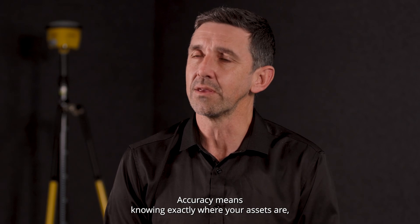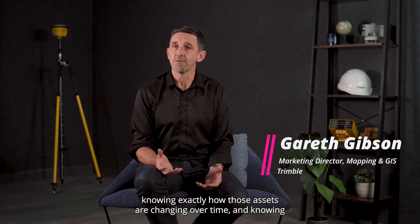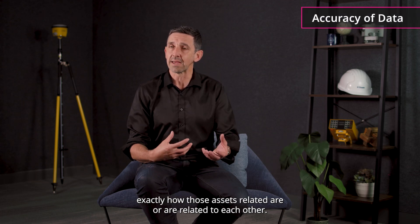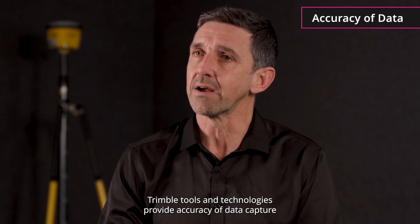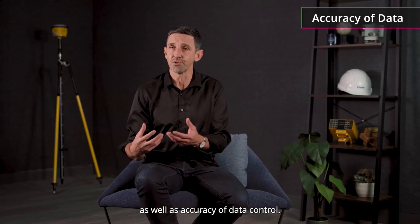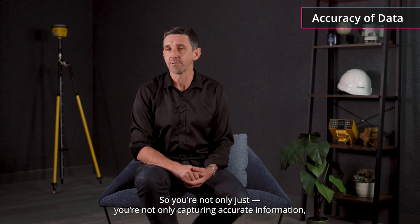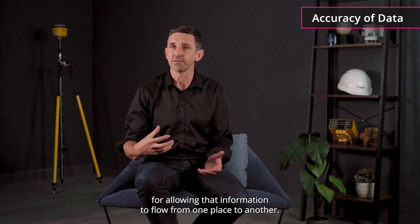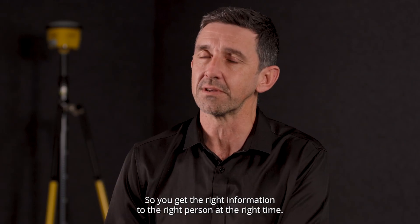Accuracy means knowing exactly where your assets are, knowing exactly how those assets are changing over time, and knowing exactly how those assets are related to each other. Trimble tools and technologies provide accuracy of data capture as well as accuracy of data control. So you're not only capturing accurate information — you've got accurate processes for allowing that information to flow from one place to another, so you get the right information to the right person at the right time.